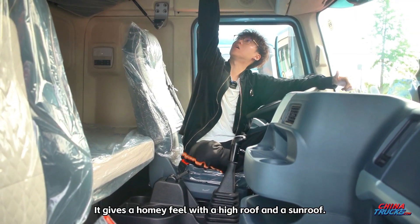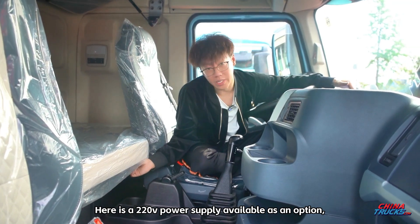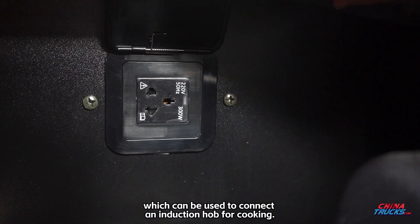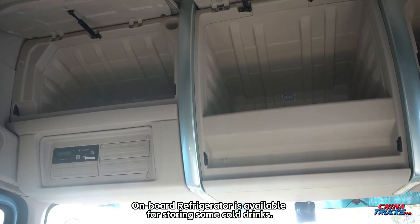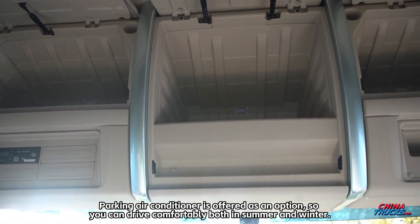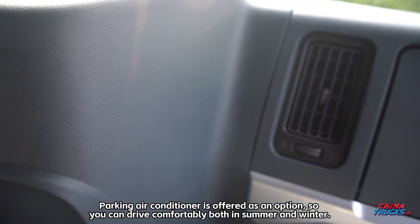It gives a homey feel with a high roof and a sunroof. A 220V power supply is available as an option, which can be used to connect an induction hob for cooking. An onboard refrigerator is available for storing cold drinks. A parking air conditioner is offered as an option, so you can drive comfortably both in summer and winter.